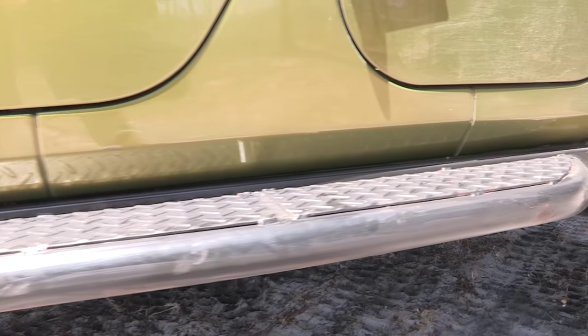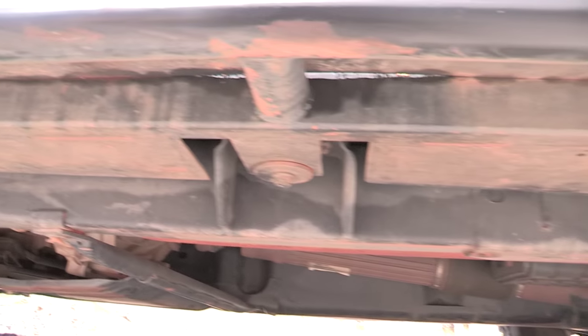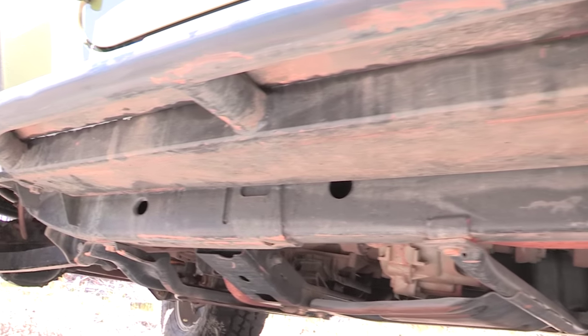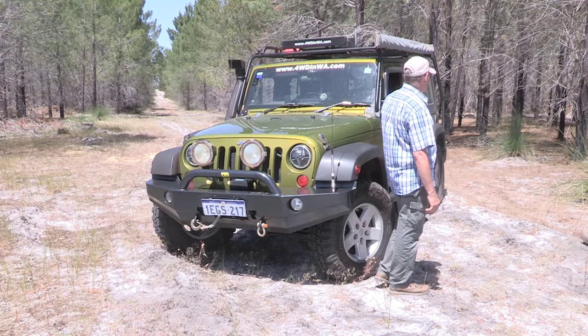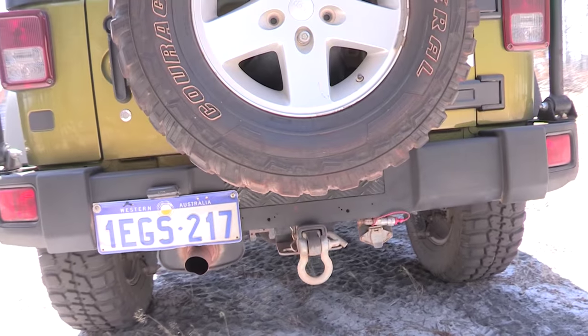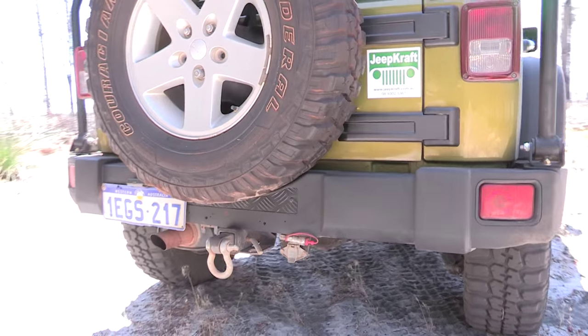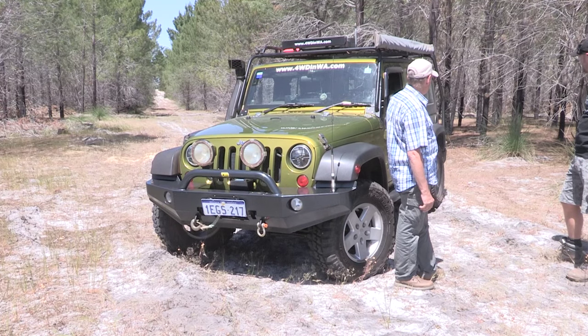The rock sliders are made by Blackjack Welding — they act as both a side step and rock sliders. They're pretty solid and have saved me a couple of times. The rear bar is still the stock bumper and it is starting to come apart a little bit, so that's something I'm looking into — getting a steel bar on the back. Haven't really made up my mind on a particular one yet.